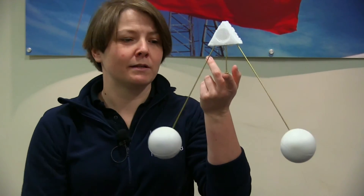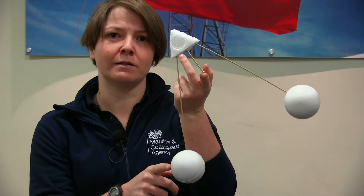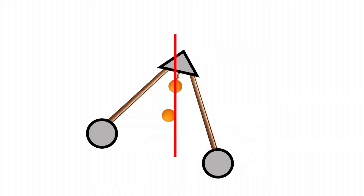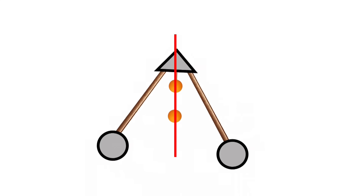We also have a centre of gravity, and ships also have a centre of buoyancy. You can get an idea how this works with a simple model. Here is the balance point, and roughly here is the centre of gravity. When you push it off centre, it tries to return. The centre line here shows how it's always trying to swing back to keep the centre of gravity below the balance point.